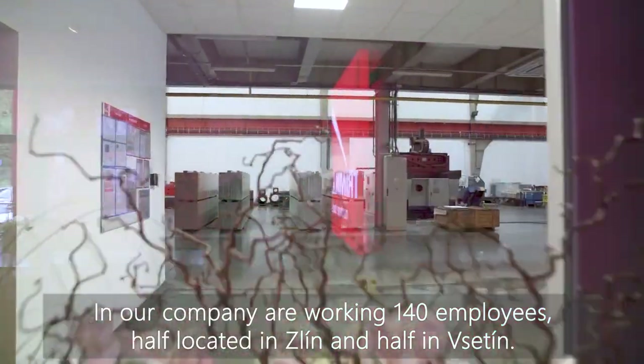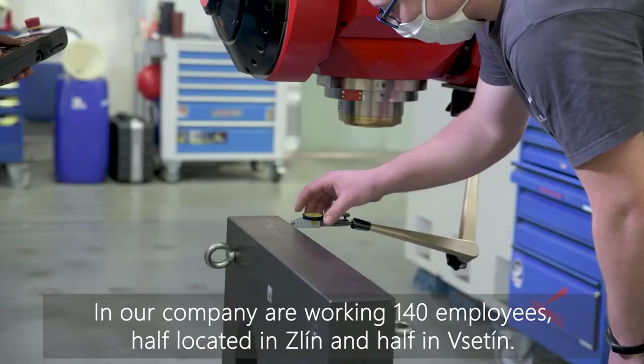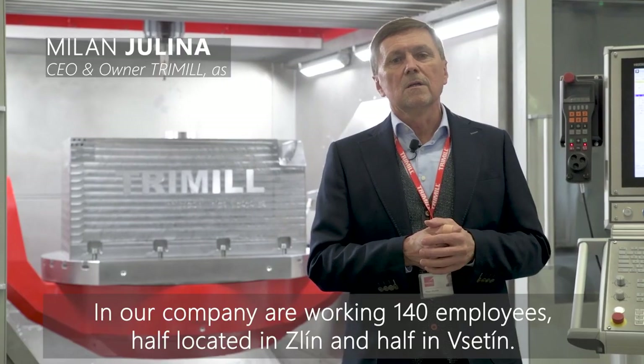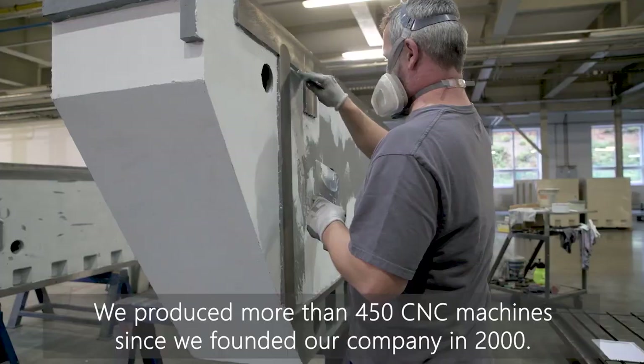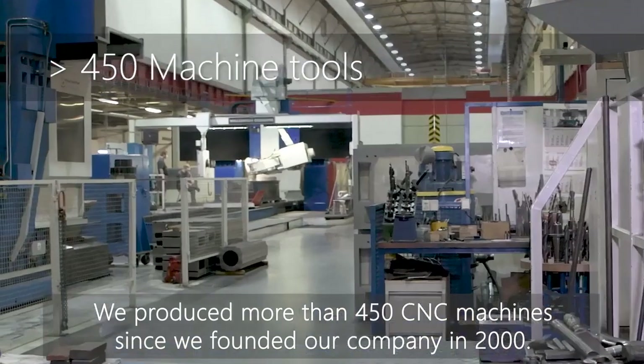In our company about 140 people are working. We have roughly half of the people in Zrin and half of the people here in Satin. Since we started production in 2000 until now, we have produced together more than 440 to 450 machines.